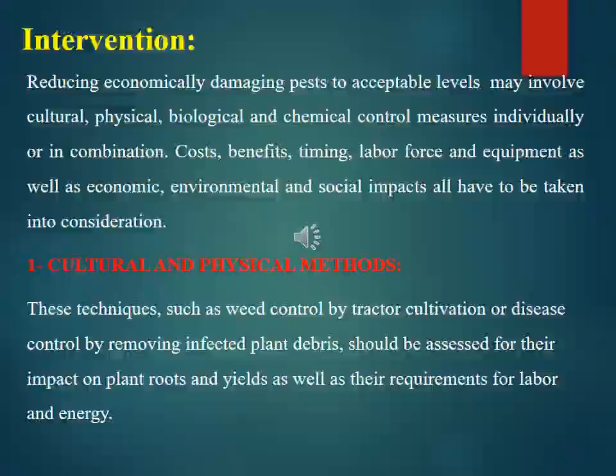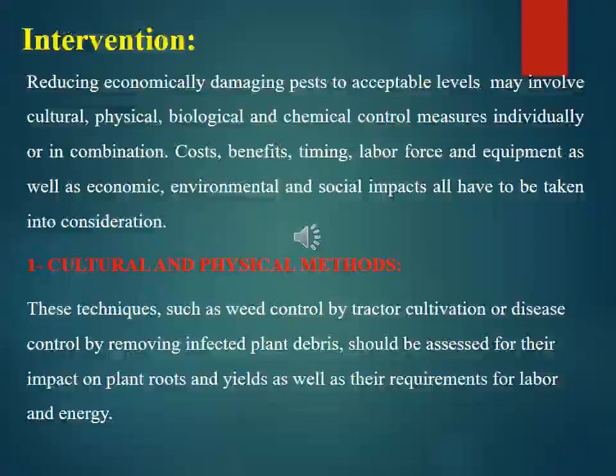Cultural and physical methods, such as weed control by tractor cultivation or disease control by removing infected plant debris, should be assessed for their impact on plant roots and yields as well as their requirements for labor and energy. The possibility of integrating cultural techniques with the careful use of crop protection products should be explored. For example, manual weeding may be used in conjunction with herbicides rather than being entirely replaced by them.